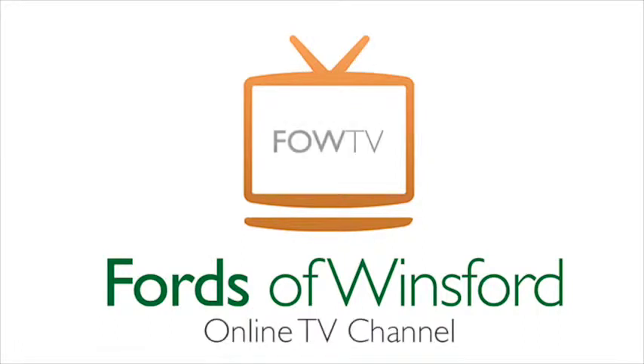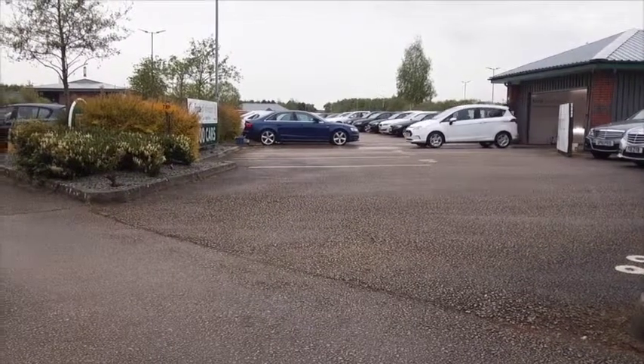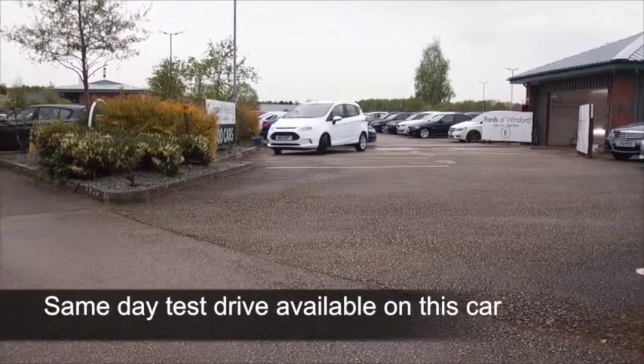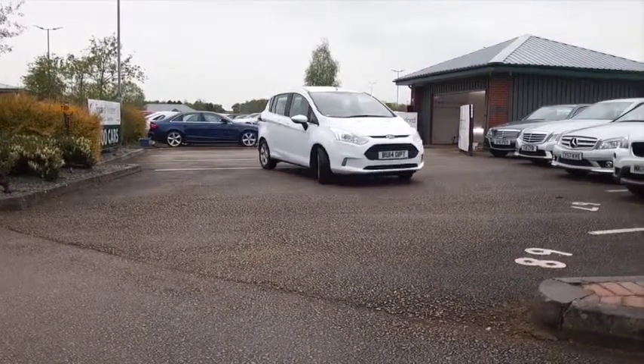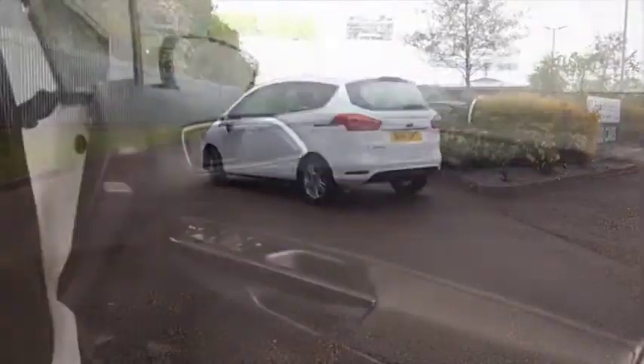Here's a B-Max looking very smart in brilliant white — a great car from Ford, not too big, not too small, but very family friendly and really easy to drive. It has a perky 1.4 petrol engine at the front which gives you great fuel economy, about 47 mpg combined.